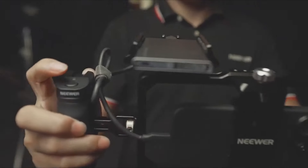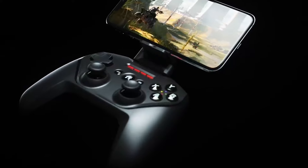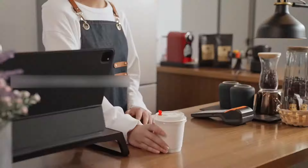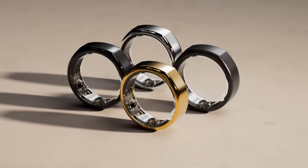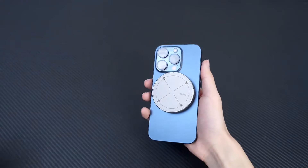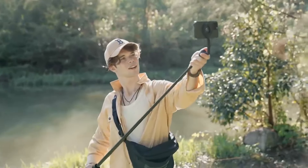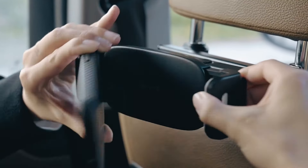Picture transforming your smartphone into an ultimate powerhouse. These Amazon gadgets are the game changers you didn't know you needed in 2024. From futuristic accessories to smart tools that elevate your tech experience, get ready to explore the top smartphone gadgets that will revolutionize your daily life. Find all the products and their links in the description below.